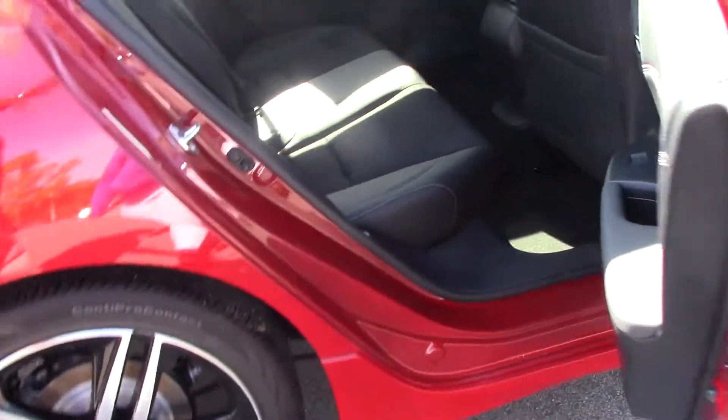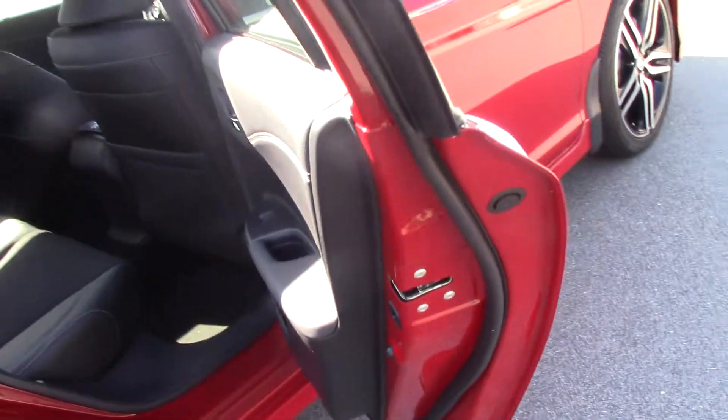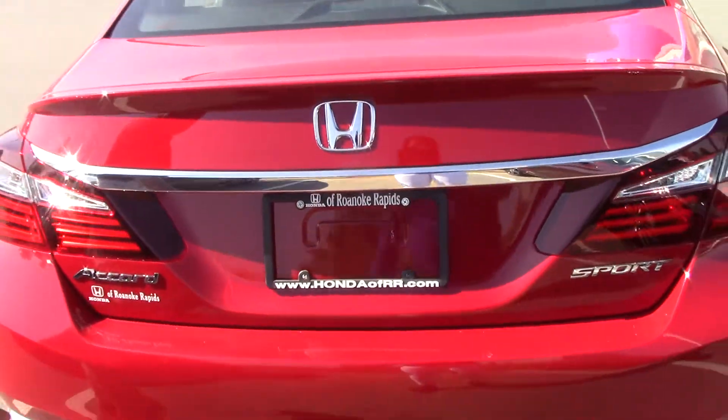The rear seat of the Accord Sport has lots of passenger space and offers partial leather seating. The Accord Sport also comes with a rear deck lid spoiler, as well as a backup camera and dual exhaust.